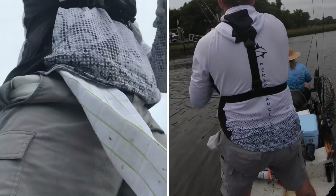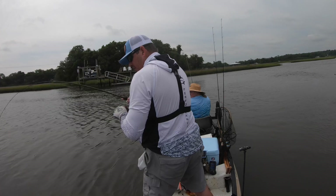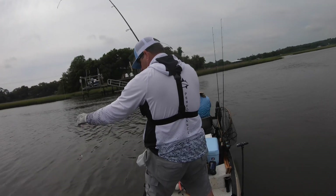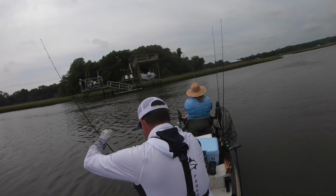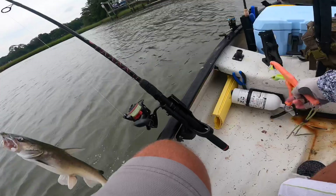Oh, I got something good on this! What is going on? He's still on there. It's a cat — it's a catfish! You got my line? No, it's just the bait went all the way up. Look at the size of that cat. Holy cow, look at the size of this cat!